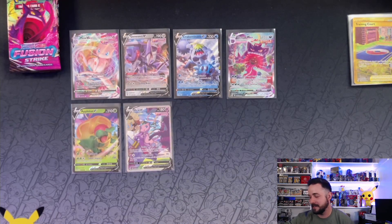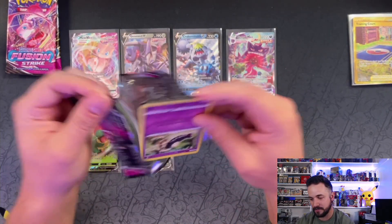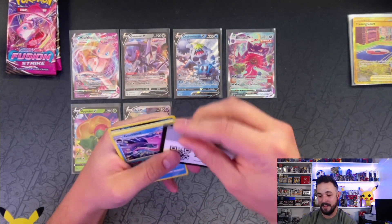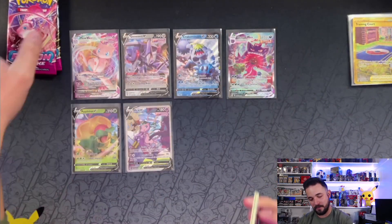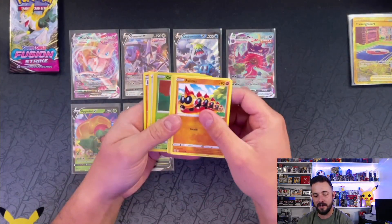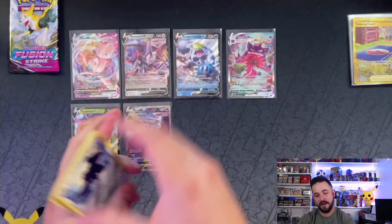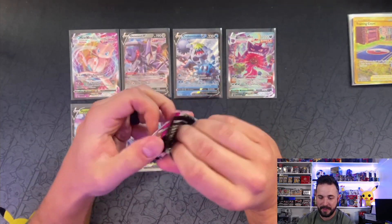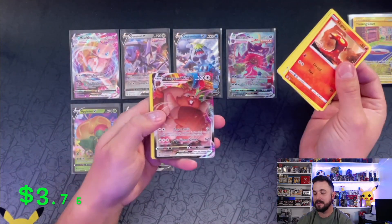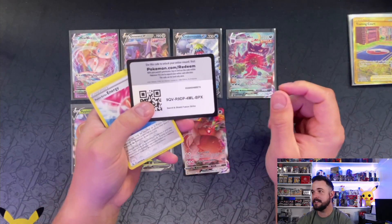That's insane — that'll never happen again. I could probably open 10 more cases and not see that out of a sleeved booster box or case. Holy cow you guys! I don't know what to do with myself and I've only got two packs left. I don't think I could talk anymore. There surely can't be anything else — Corviknight, regular rare. Last pack — can we get some last pack magic? We've already had all the magic. Oh — we got something! No way — Incineroar V! What a way to end — seven hits!